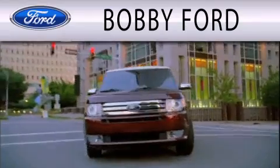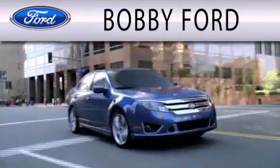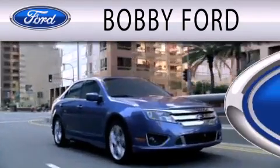Bobby Ford is dedicated to doing everything possible to ensure that the experience you have selecting your next vehicle is as pleasant as possible.